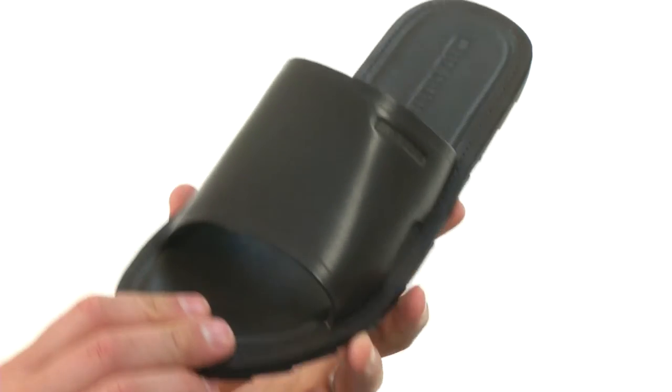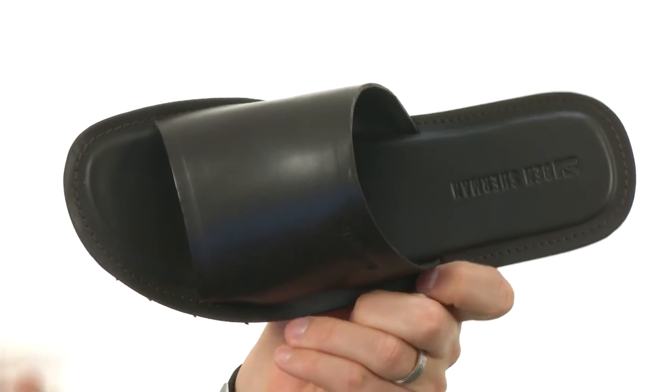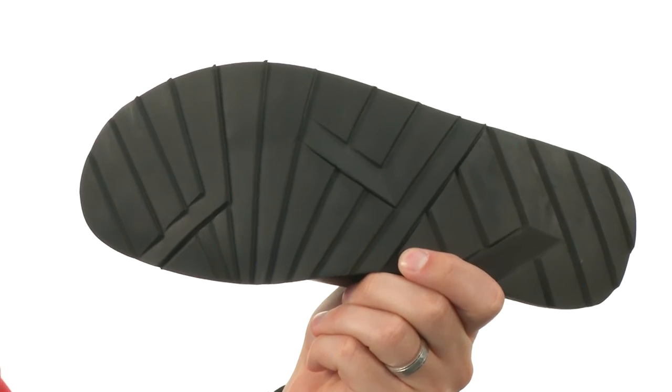Now these have a really sturdy leather upper, it's really soft there on the top and especially down there in that footbed — it's gonna keep your feet feeling nice and luxurious throughout the entire day. And of course you got that really flexible and shock absorbing outsole down here that'll help keep you steady.